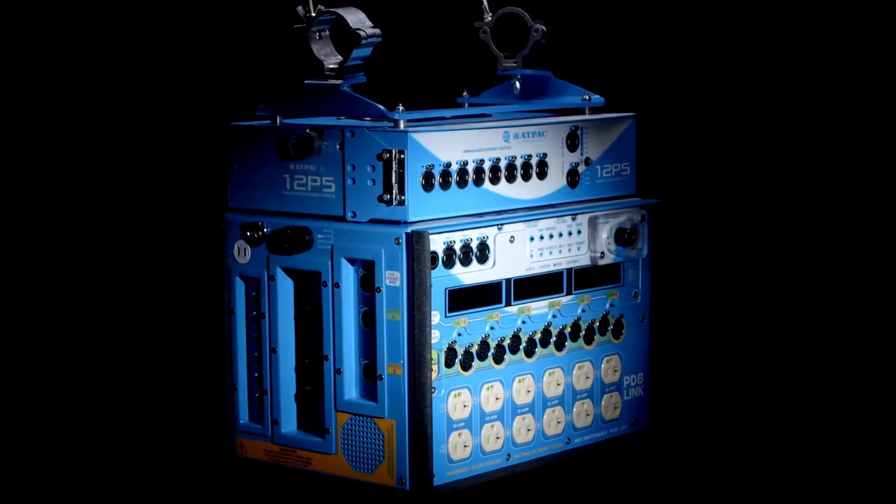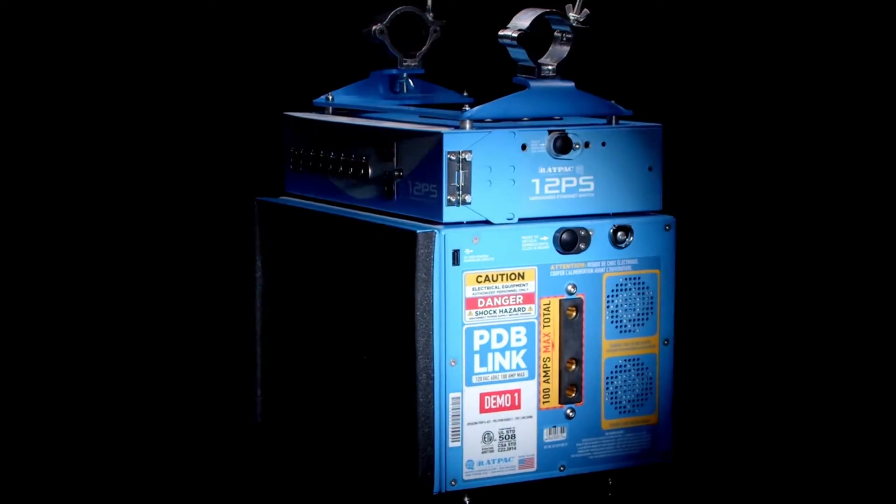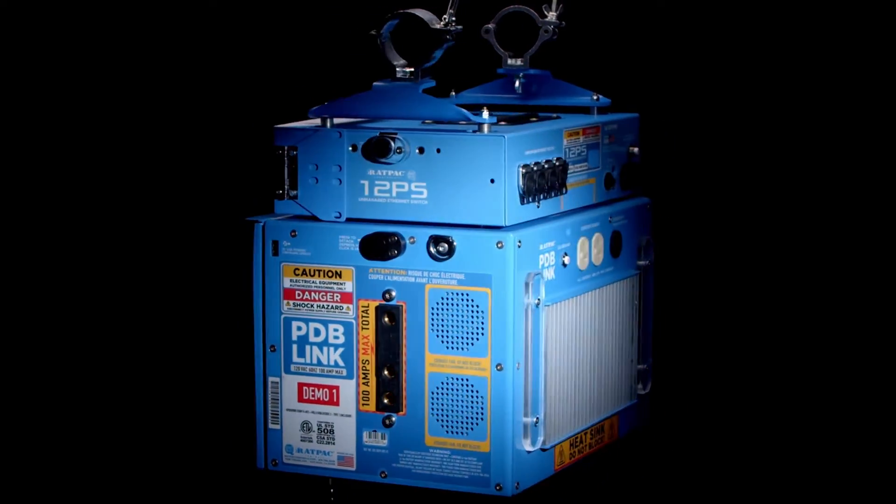Hey, this is Craig here from Rat Pack Controls. I'm here at Cinegear Atlanta — super excited to be here, great crowd today. I want to talk about our new product we call PDB Link. PDB stands for Power Data Box.